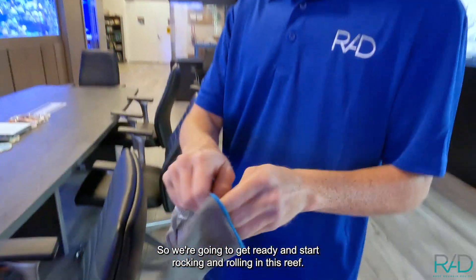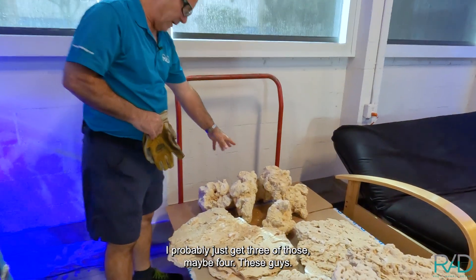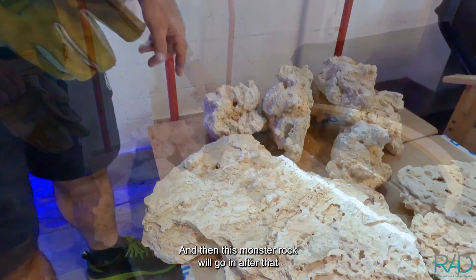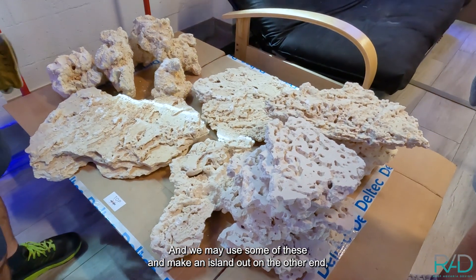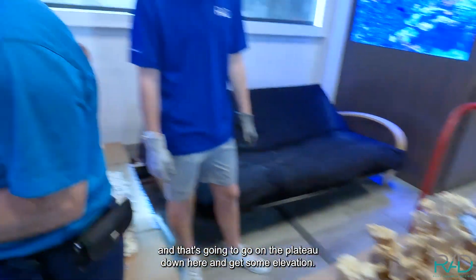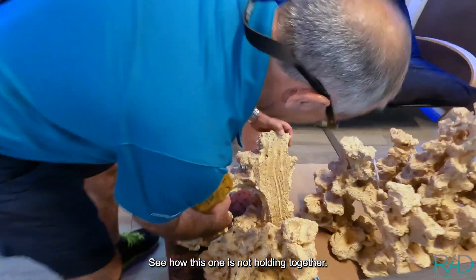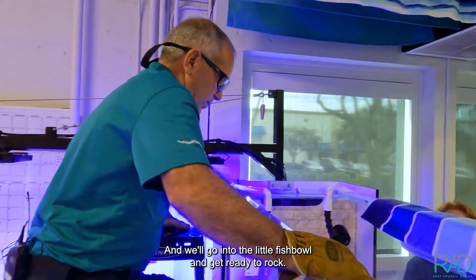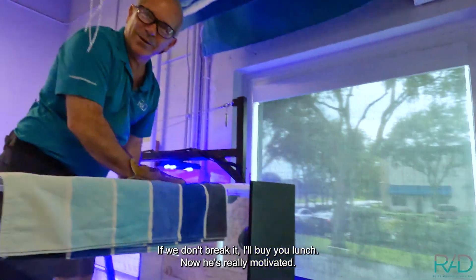We're going to get ready and start rocking and rolling in this reef. We're going to make an open interior in this 400-gallon reef, aiming for a plateau up here, then another shelf, and then an island out on this end - a nice open see-through. The base rocks go first, probably three or four of them. Then the big flat plateau, then the monster rock. When you pick these up, use two hands - see how this one is not holding together? If you use two hands, it won't fall in the tank and break the aquarium. If we don't break it, I'll buy you lunch.